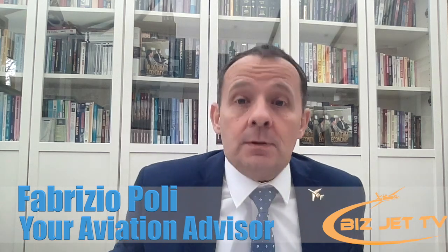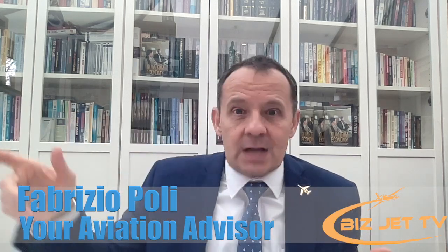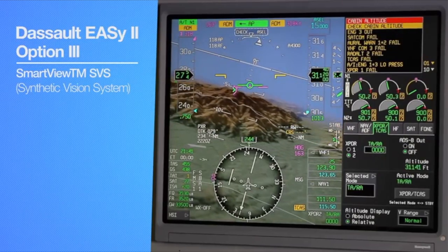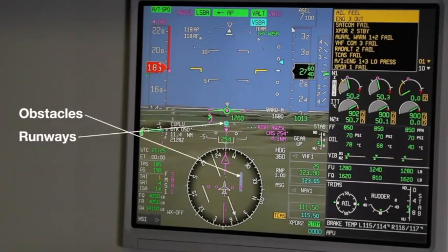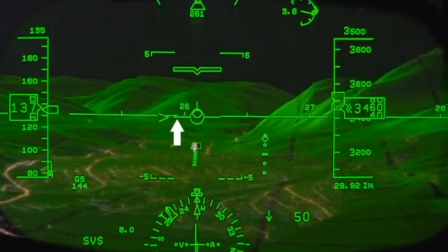What do modern avionics do for the airplane? First, they increase the pilot's situational awareness. When I learned to fly, you had to look at the instruments, look at a map, and interpret where you were. With modern avionics, everything is displayed on screen — you see exactly where you are and where you're going in three dimensions, and you can also see the terrain.